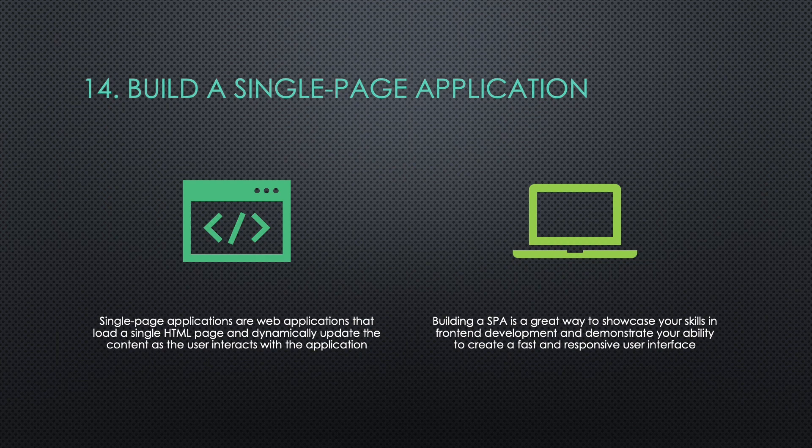Fourteen: Build a Single Page Application (SPA). Single Page Applications (SPAs) are web applications that load a single HTML page and dynamically update the content as the user interacts with the application. Building a SPA is a great way to showcase your skills in front-end development and demonstrate your ability to create a fast and responsive user interface.